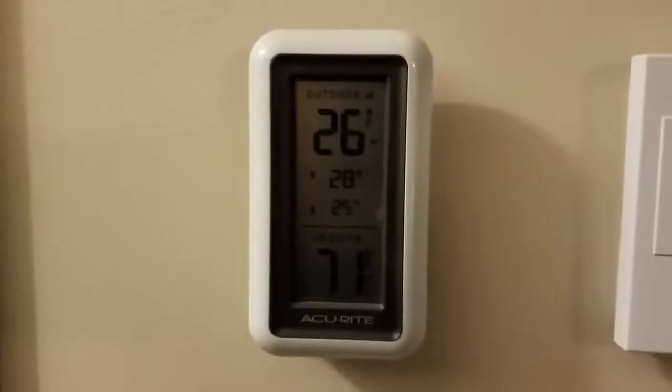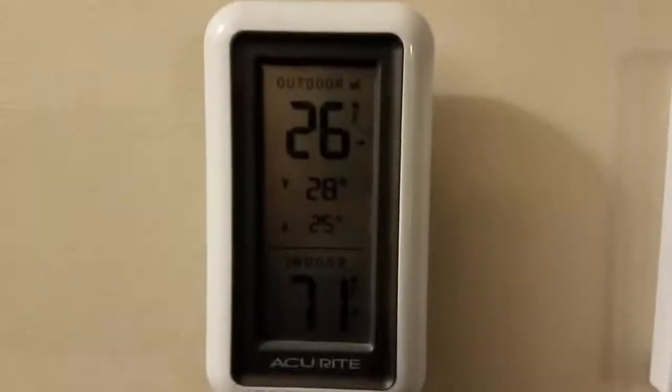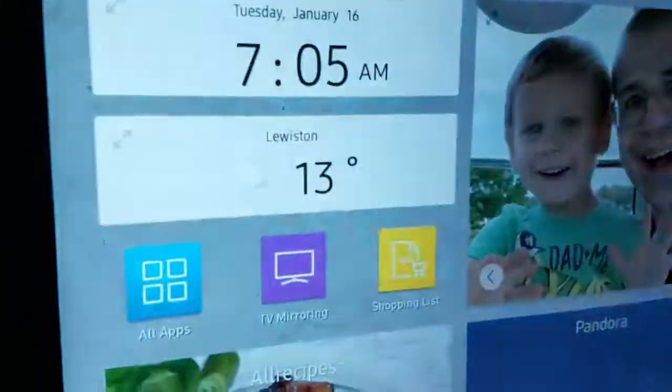Before I go out there, I just wanted to capture what the temperature is: I'm looking at 26 degrees in the garage, and outside it's 13.